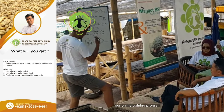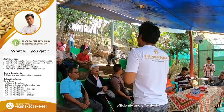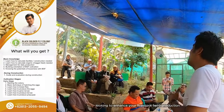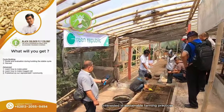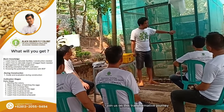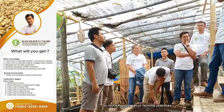Our online training program is designed to equip you with the knowledge and skills needed to rear BSF maggots efficiently and effectively. Whether you're a seasoned farmer looking to enhance your livestock feed production, or a beginner interested in sustainable farming practices, our training caters to all levels of experience. Join us on this transformative journey and unlock the potential of BSF maggots in revolutionizing your farming practices.